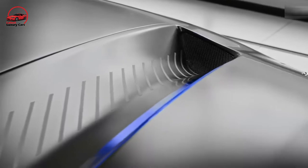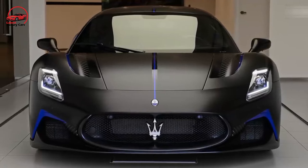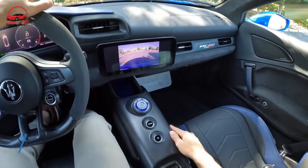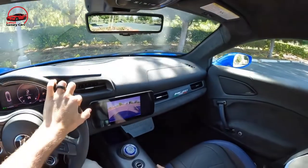Where most supercars terrify with unforgiving driving dynamics, the MC20 gracefully and gleefully fulfills with easily approachable performance limits. This is where the Maserati MC20 shows that it is not a supercar — it's better.